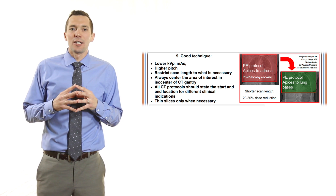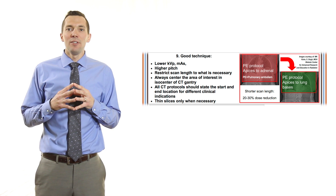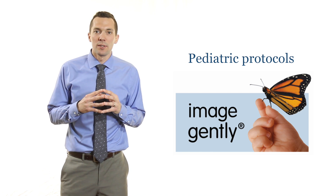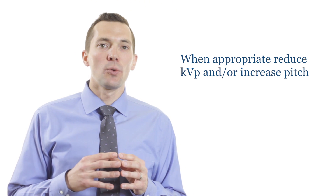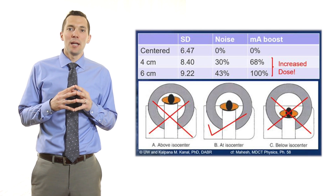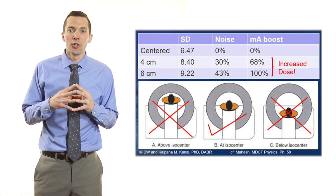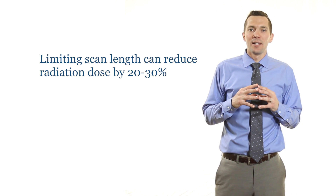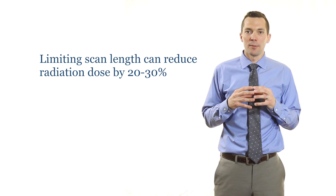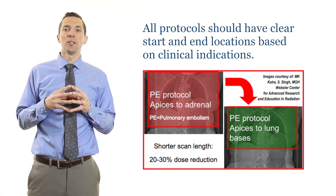Pearl 9 is the last of this section and is about appropriate scan techniques. Protocols should be set up with correct KVP and mAs or AEC settings. Specific protocols should be built for pediatric patients and when appropriate, the KVP reduced and/or the pitch increased. Centering patients in the gantry is also critical, as having a patient just 6 centimeters off center can increase your dose by up to 100 percent. Also, reducing scan length and scanning only the region that is necessary can reduce radiation dose by 20 to 30 percent. Therefore, all protocols should have clear start and end locations based on clinical indications.